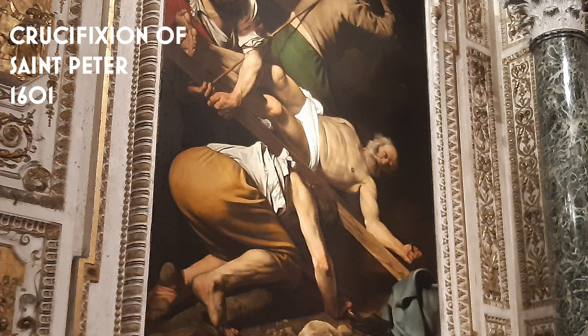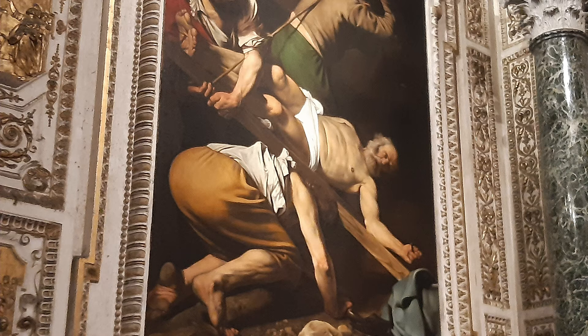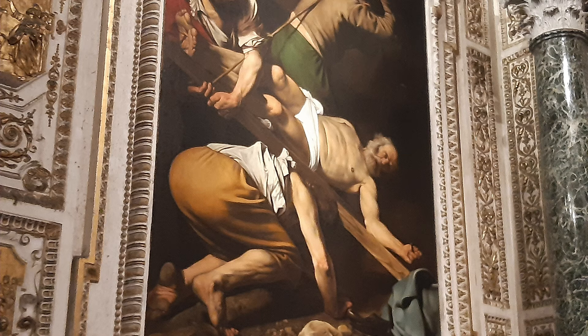The 'Crucifixion of Saint Peter,' in contrast, shows an episode from the end of the saint's life. Unwilling to be executed in the manner of Jesus, Peter elects to be crucified upside down. The old man's body still shows some of the strength of the young fisherman chosen by Jesus as one of his disciples.